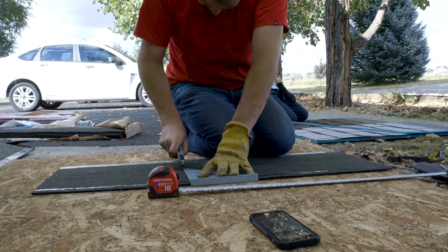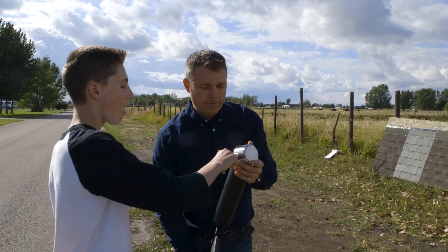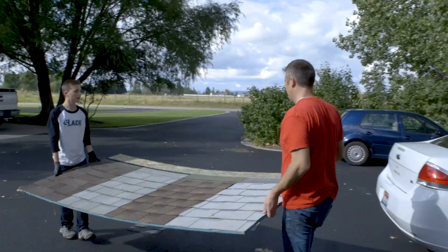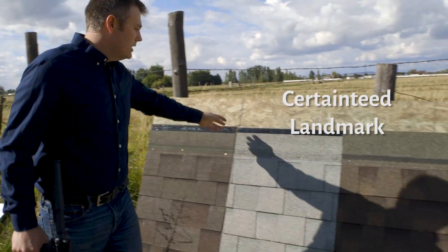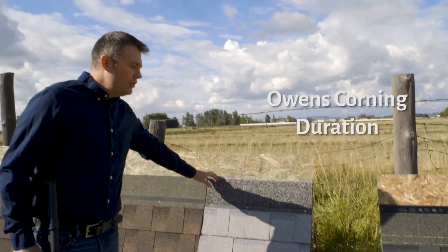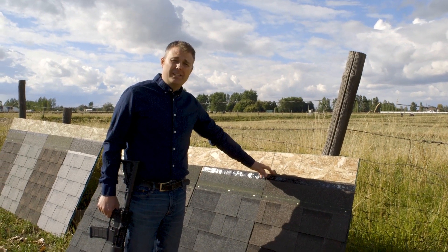My name is Tyler Slade and I'm with Slade Roofing. What we're going to do is take an AR-15 with a can cannon mount and shoot ice to simulate hail at the Malarkey Highlander Nex, the CertainTeed Landmark Gaff, and the Owens Corning Duration — to see how they hold up.